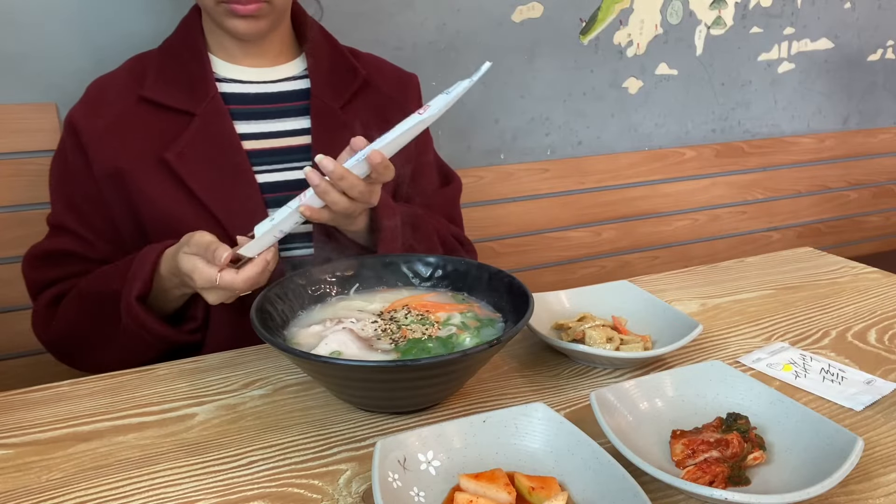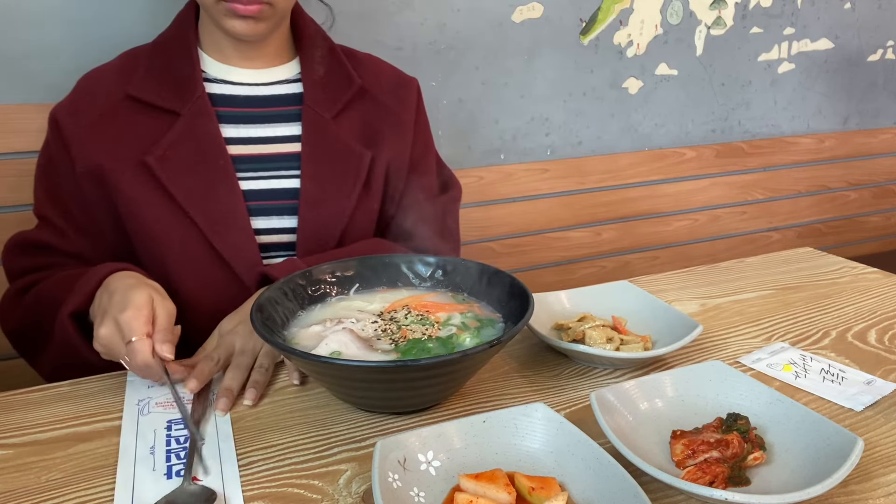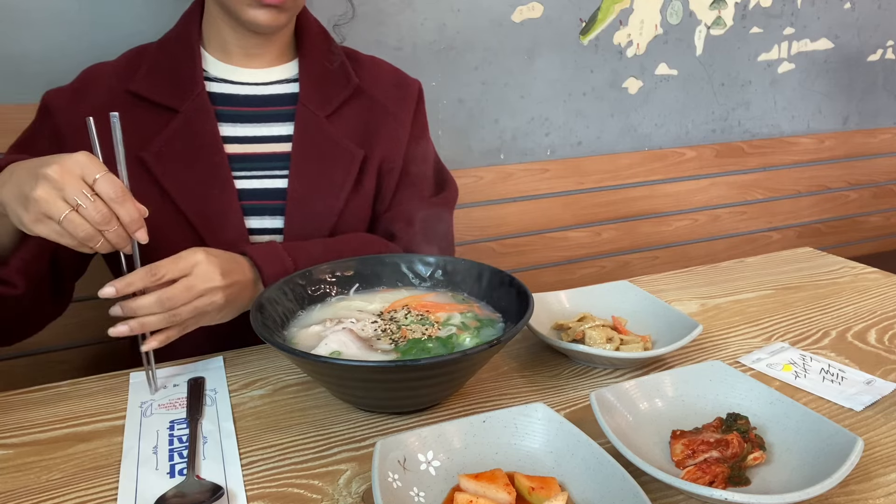For lunch, finding something to eat in Korea is always easy. I had a noodle soup this time and headed to the next destination.